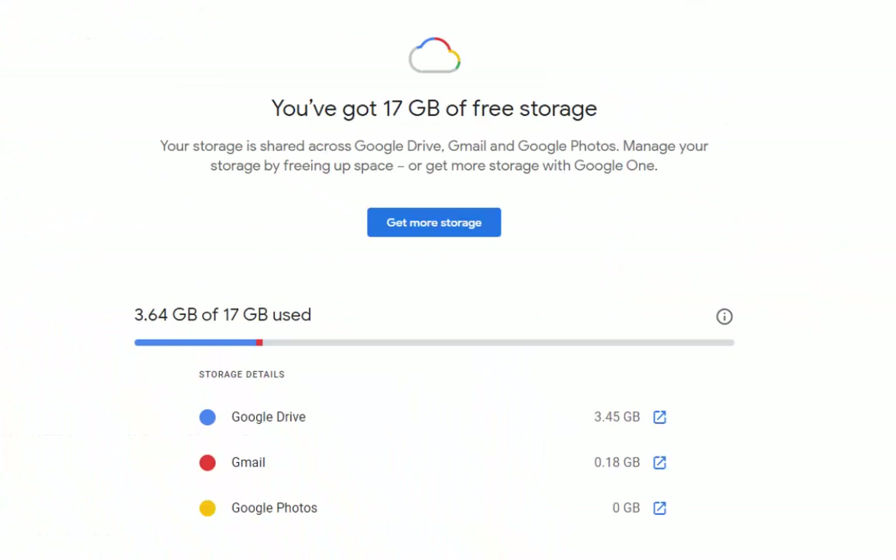It will then show you — so for me I've got 17 gigabytes worth of free storage because I signed up for an offer, and it's telling me I've used 3.64 gigabytes of my 17 gigabytes. I can see in Google Drive I've used 3.45 gigabytes, in Gmail I've used 0.18 gigabytes, and in Google Photos, because everything I've uploaded was in high quality and before the 1st of June 2021, I'm not actually using any space for Google Photos.